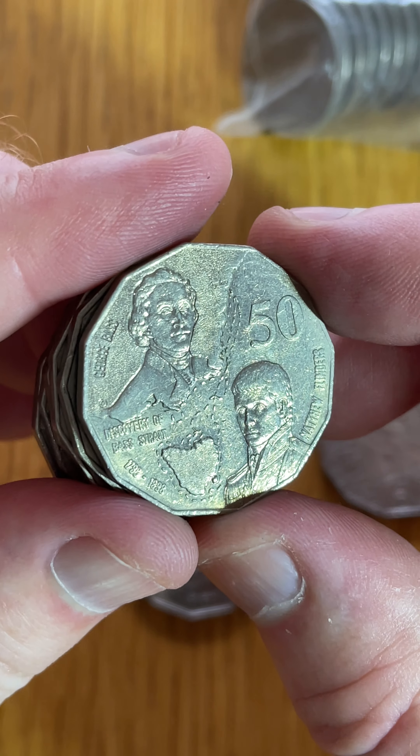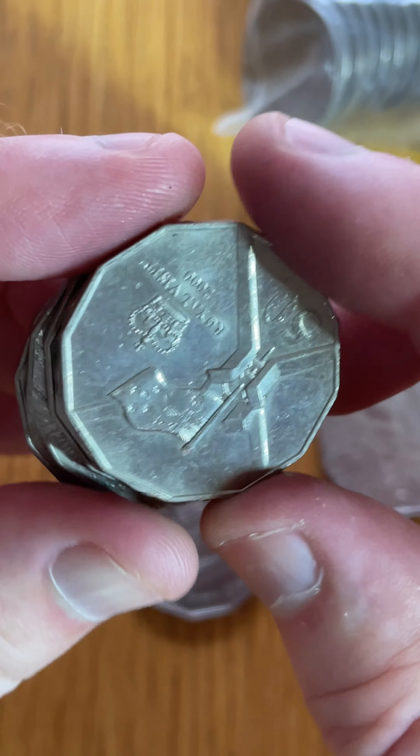Bass and Flinders — made a fair few of those as well, so a little bit lower in the values as well, the resale values.